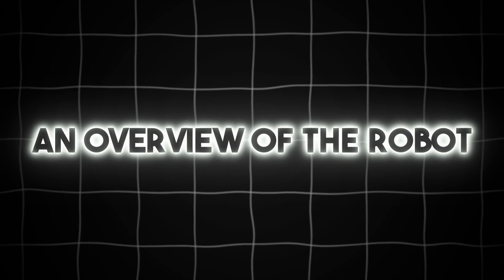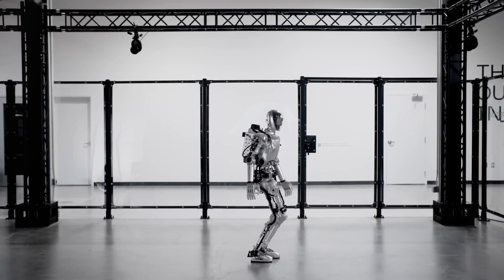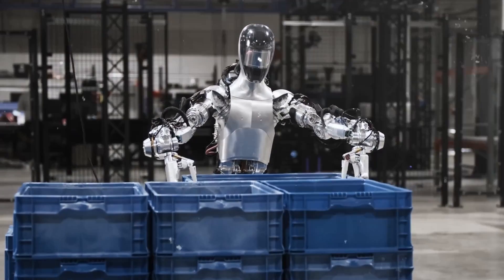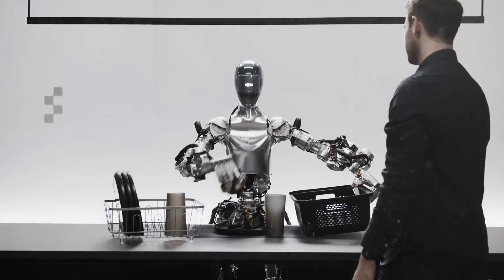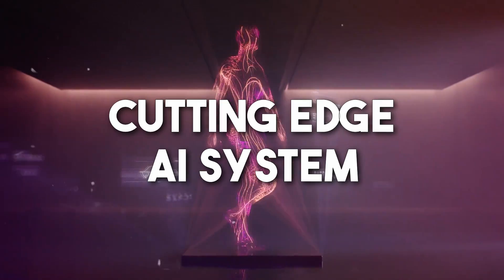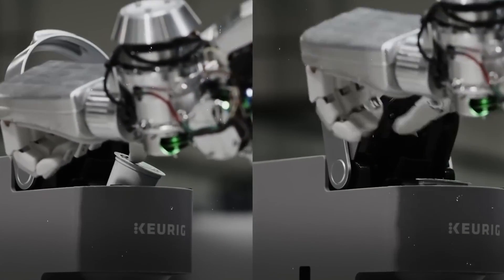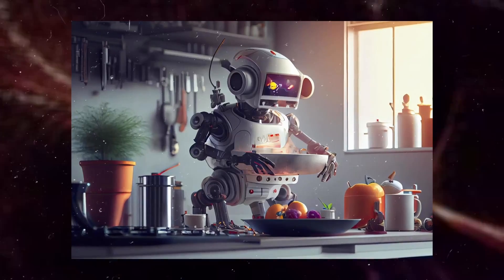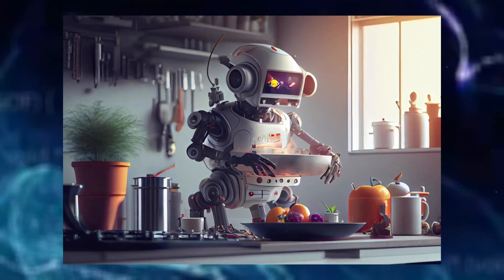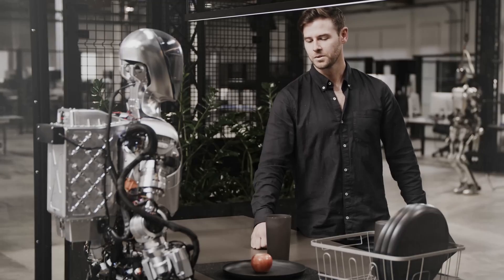An overview of the robot: OpenAI's new robot is designed to be a general purpose assistant, capable of performing a wide range of tasks, from household chores to more complex tasks like shopping and driving. The robot is powered by a cutting-edge AI system, which allows it to learn and adapt to new situations and environments. OpenAI hopes that the robot will eventually become an all-purpose household helper, assisting people in all aspects of their daily lives.